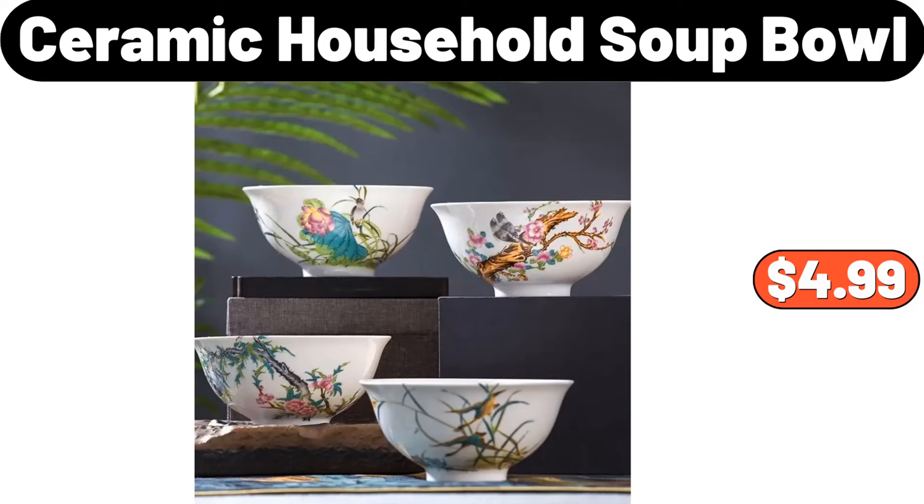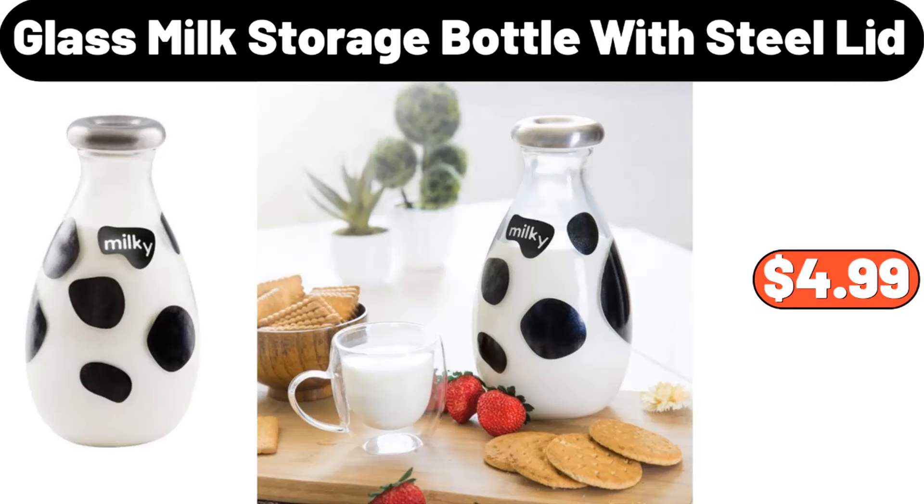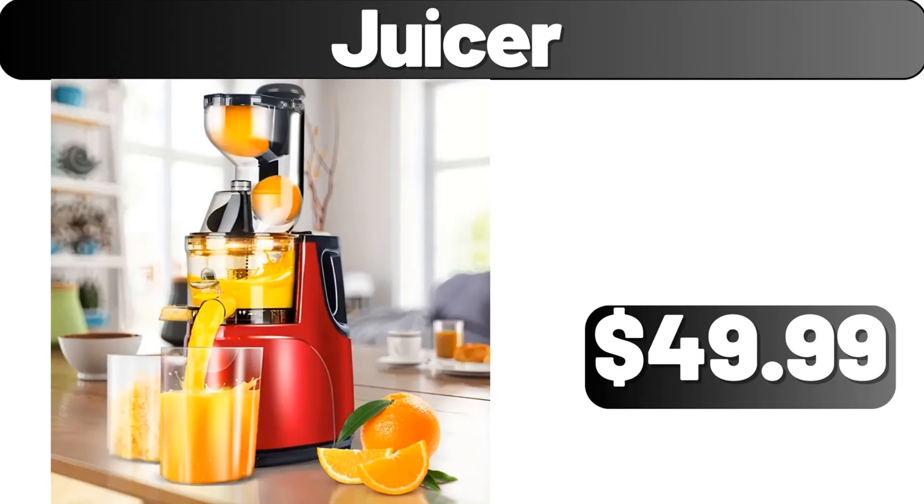Ceramic soup bowl, $4.99. Wooden tortilla maker, $12.99. Glass milk storage bottle with steel lid, $4.99. Snack tray with flower-shaped lid, $16.98. Juicer, $49.99.